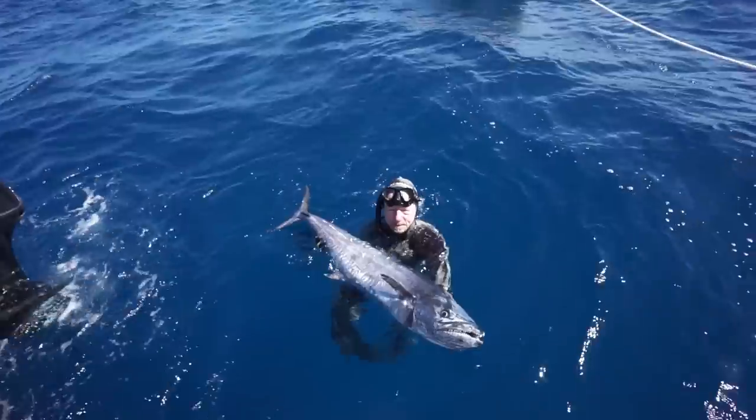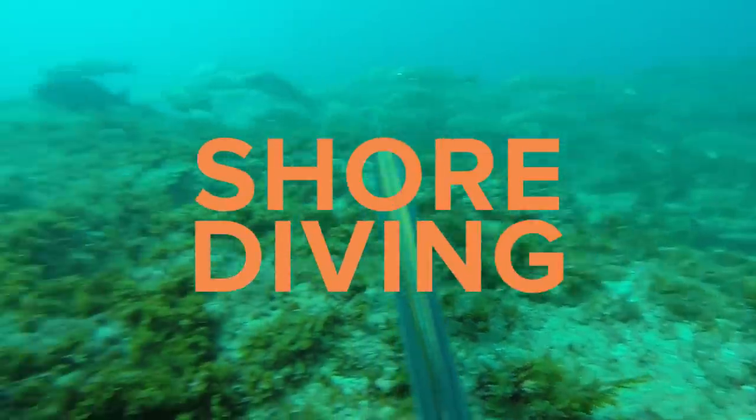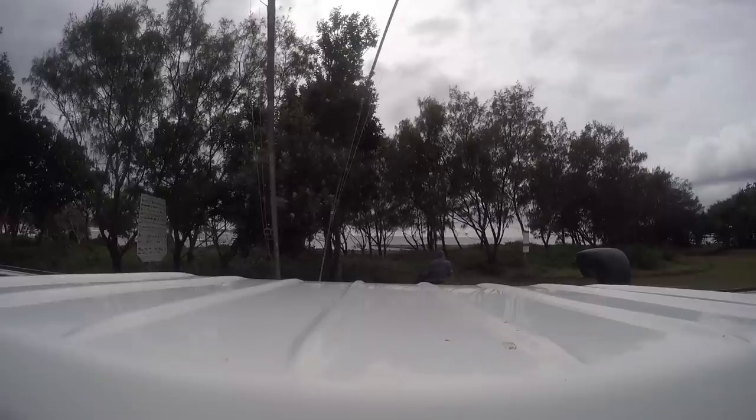Hey guys, welcome to Adreno Tips. Today we're going to be talking about shore diving. It's the most basic way to get into the sport without the outlay of a boat and things like that. If you don't have access to a boat, shore diving is going to be the only way you can get into the sport.